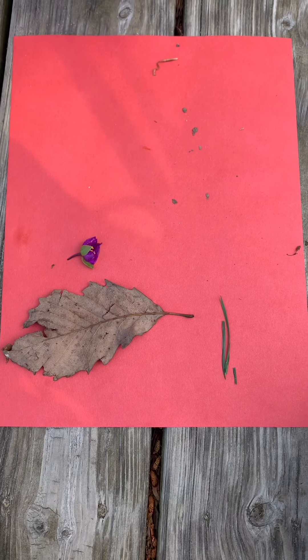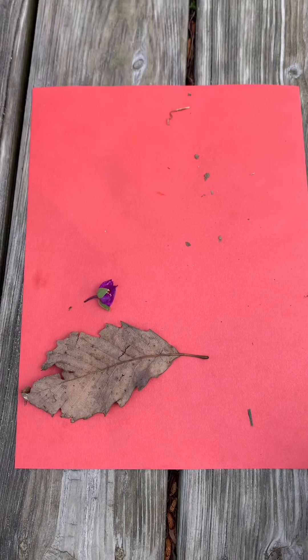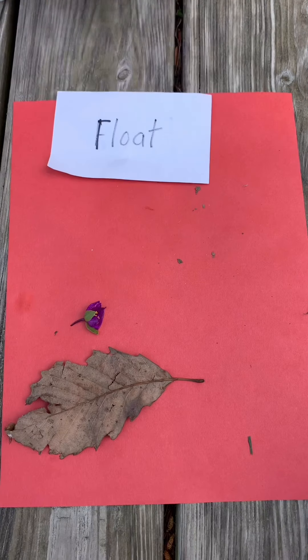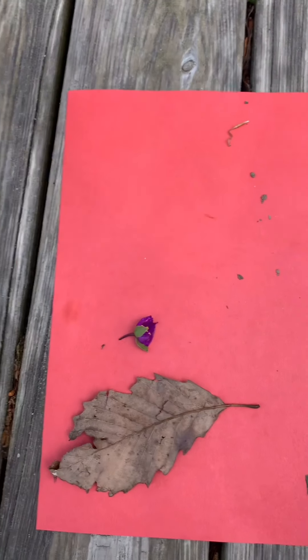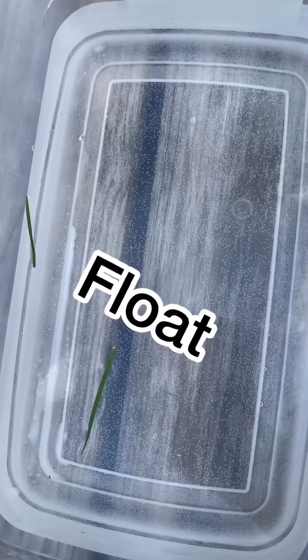Let's see what you pick next. Grass. Sink or float? Float is your guess. All right, let's see what happens. It floats — it's so light, it's gonna float away with the air.